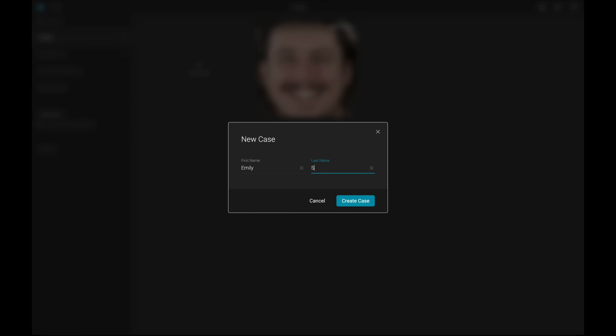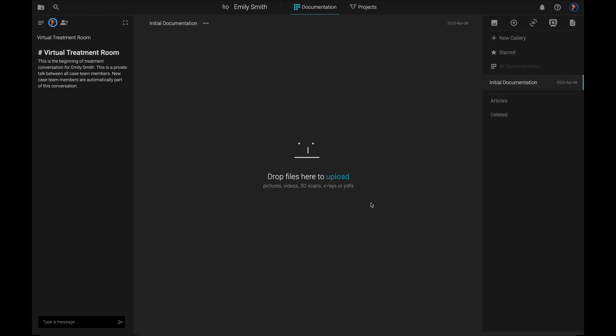Enter the patient's name and confirm to start the process. In the middle of the SmileCloud interface, you will find the area for initial patient documentation. Here you can upload all your patient's files and label them, ensuring that everything is well organized and always accessible.